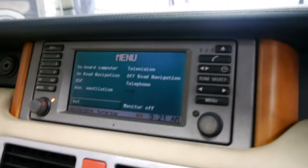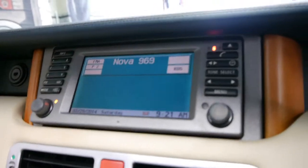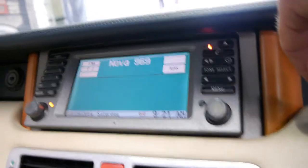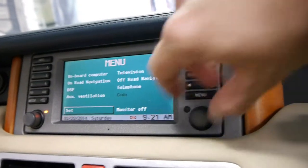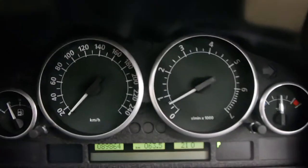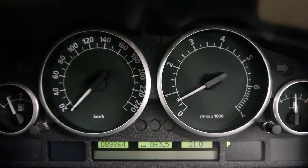There are a few differences between a Vogue, SC, and HSE, and I'll explain them now. The Vogue comes standard with satellite navigation. So you have satellite navigation up here, it's got a CD stacker, you can even put a tape in there if you like. It's got on-road navigation, off-road navigation, etc. The cluster is in very good condition as well, as you can see it has only done 89,000 kilometres.